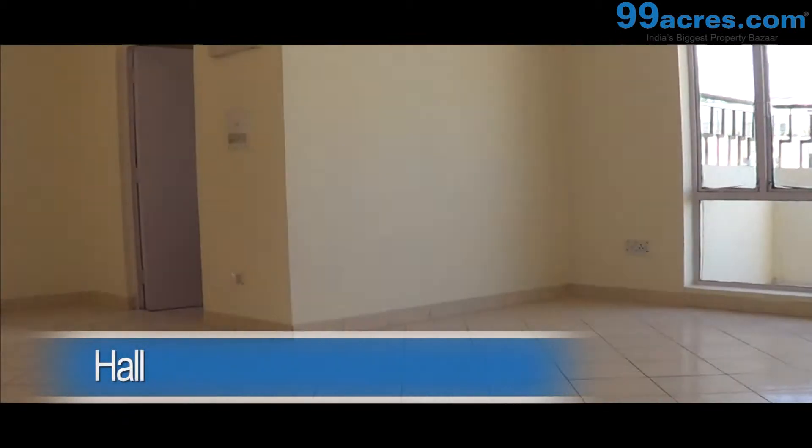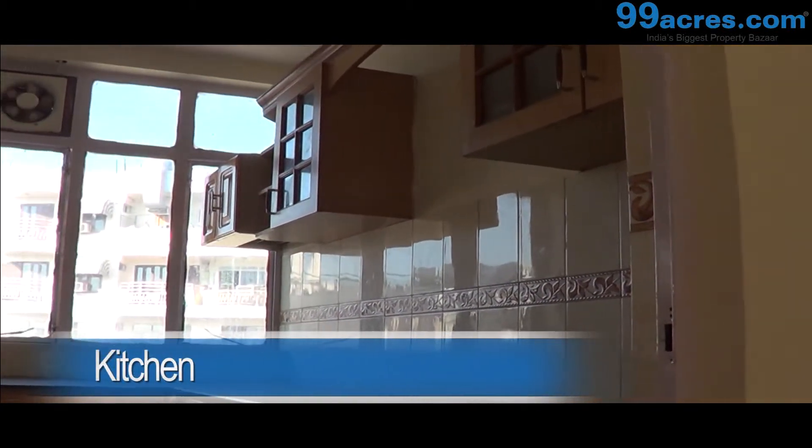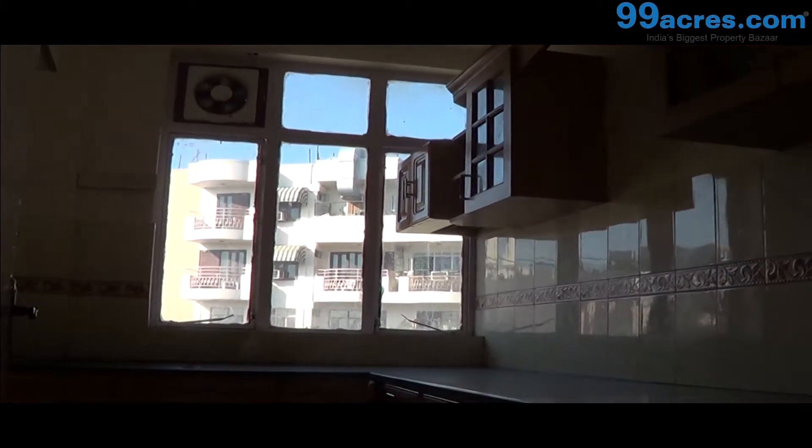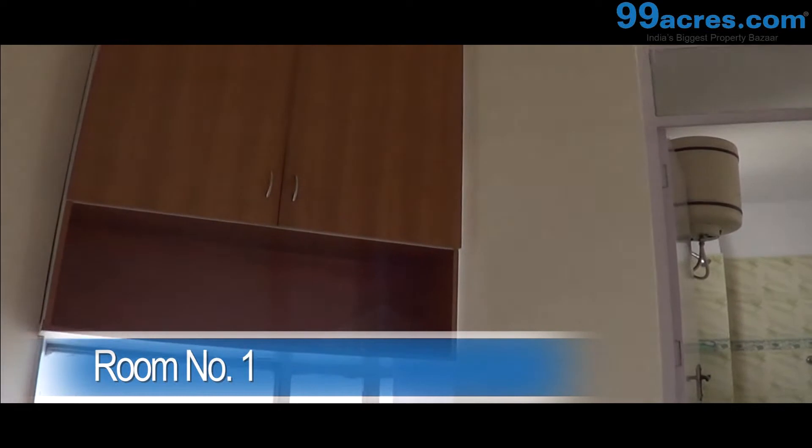The hall is huge with a balcony. The kitchen is neatly done with a granite platform and necessary cupboards. Room number 1 has an attached bathroom with a cupboard.